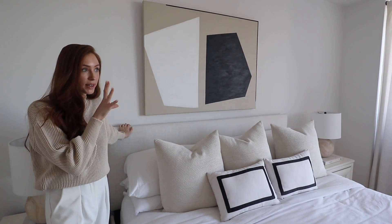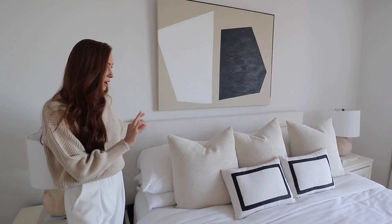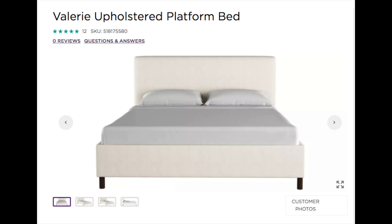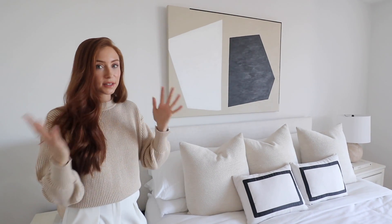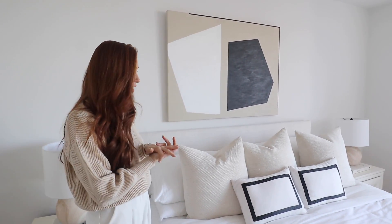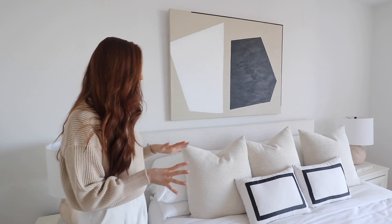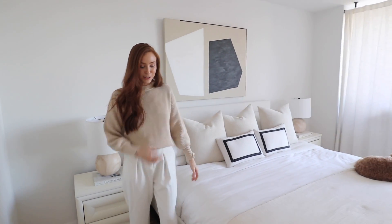The bed is also from Raymar and Flanagan and guys, this bed hands down is my favorite bed I've ever had. I looked online for so long for a plain neutral linen style bed and this was by far the best — the best pricing, the best shipping time. I think it's four to six weeks which is really good in today's world when it comes to furniture. Our mattress is also from Raymar and Flanagan, I'll link everything down below. It's king size, literally huge.